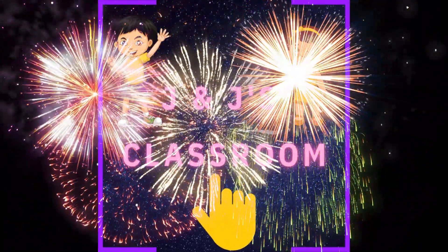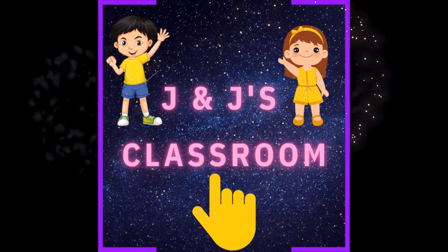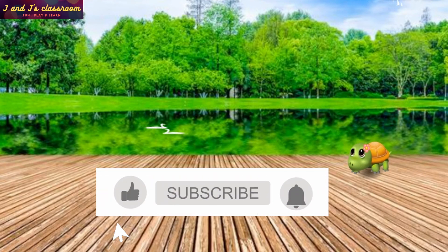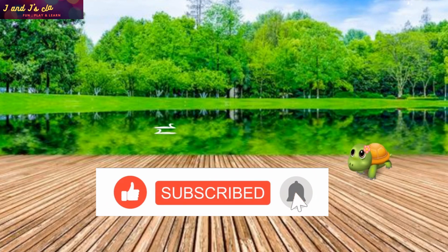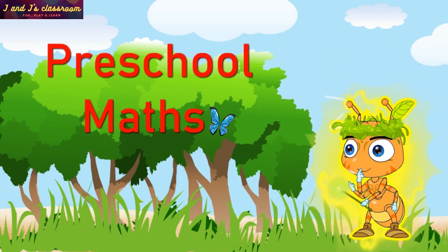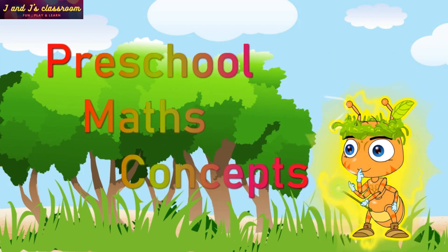Welcome to J&J's Classroom. Hello my dear friends, welcome back. Before watching this video, please subscribe our channel. Pre-School Math Concepts.